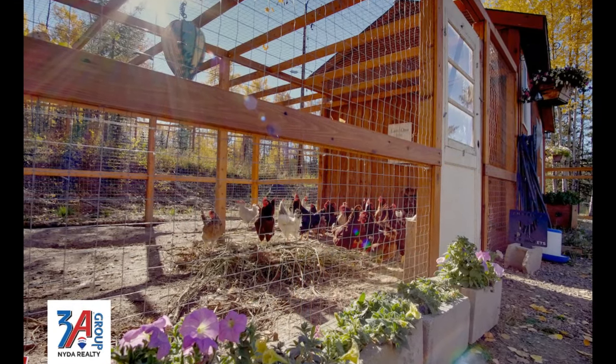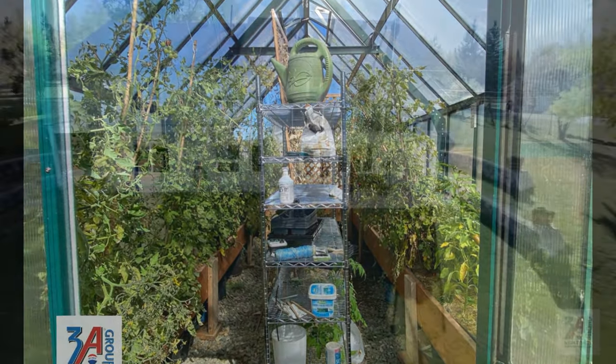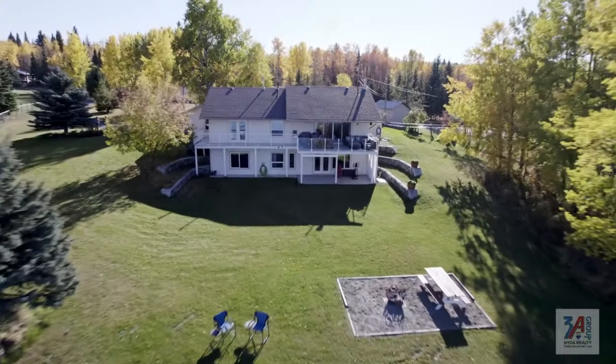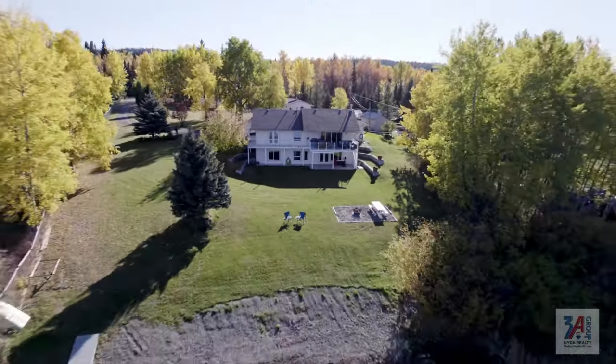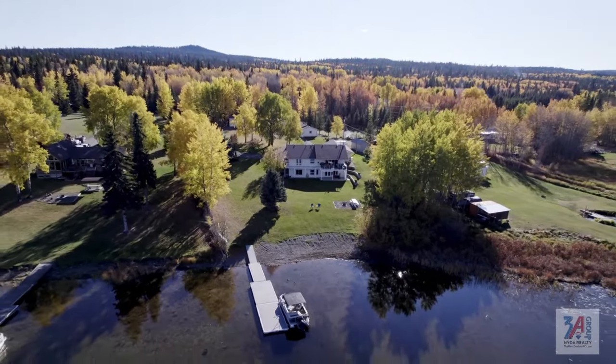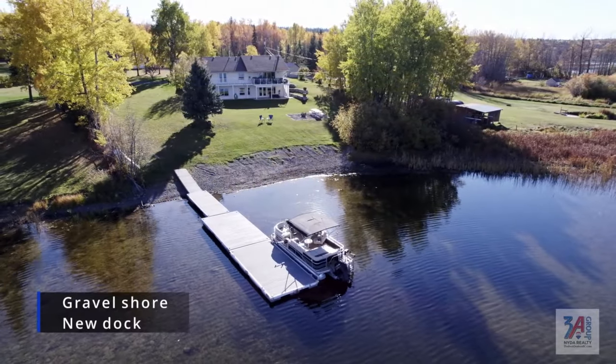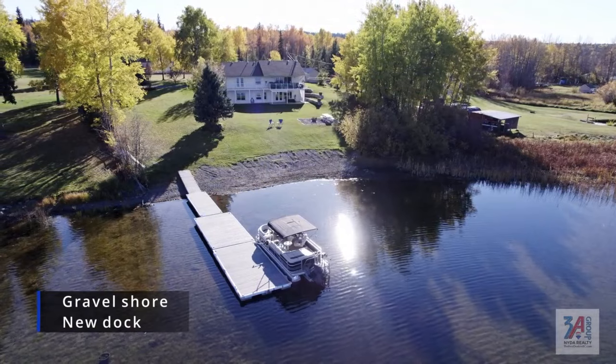This dream property is waiting for its next special family to enjoy all that Horse Lake has to offer — fishing out your back door, time on the lake with friends and family, and a laid-back lifestyle that only this kind of living can offer. It's time to book your appointment to see this Horse Lake jewel.